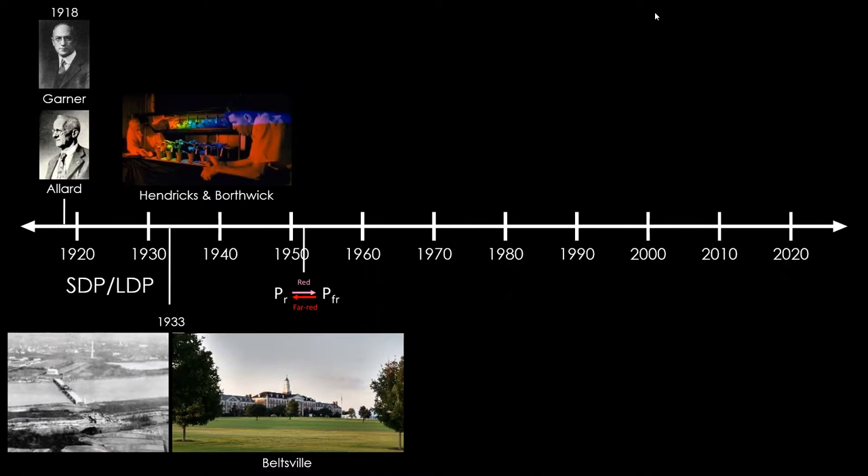A lot of this stuff I'm going to cover is generally taught in about half a lecture in a plant physiology class, and I've got hopefully a full hour to talk about it and give it more in-depth coverage. This starts about 100 years ago with these two guys, Harry Allard and Whitman Gardner at the Arlington Experimental Farm. This is a USDA facility that was right off the National Mall — you can see the Washington Monument right here in this image.